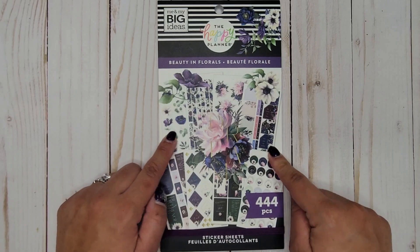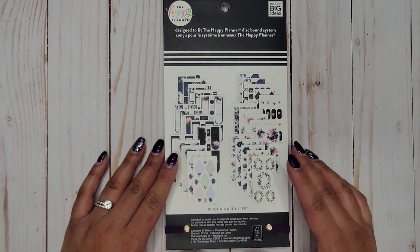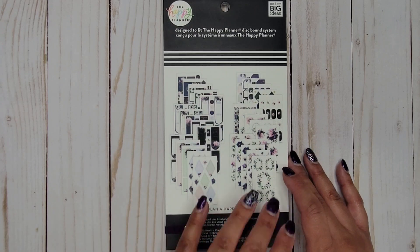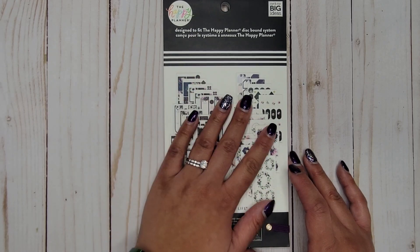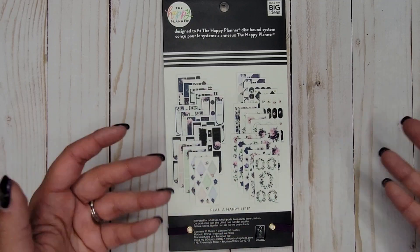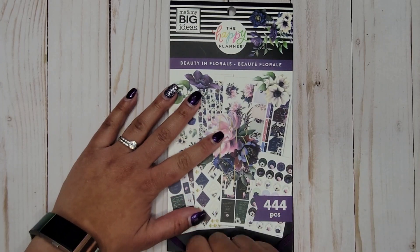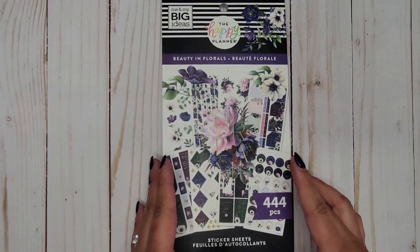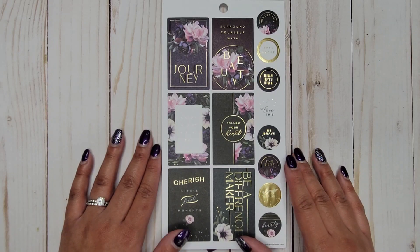So let's dive into this flip-through. Again, Beauty and Florals, 444 pieces. It doesn't have a barcode on the back because it came in the Be Happy box. When they do release it separately, the back will look a little different — it will probably have a barcode on it. I would have shown you a UPC in case you want to look for when stores are getting it, but they didn't include that here.